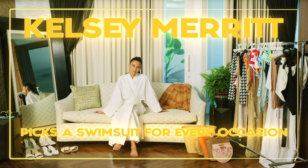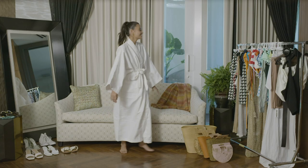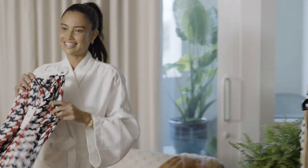Hi everyone, it's Kelsey Merritt and today I wanted to show you different ways to wear swimwear outfits for different occasions. It could be to go to the barbecue, the beach, or a bachelorette party. The first one I think I want to try on is this.